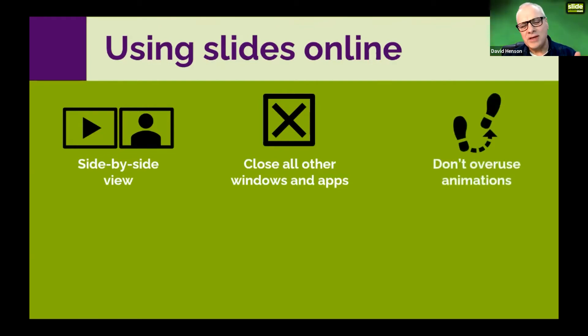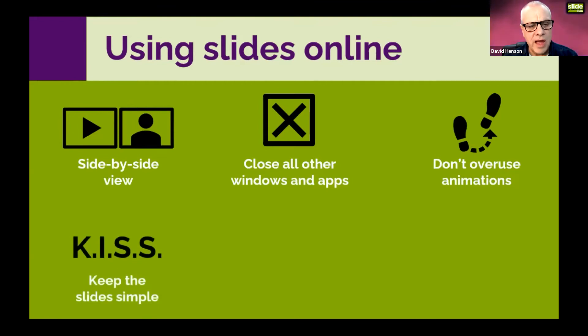Don't overuse animations. When you share your screen to show slides in Zoom, there are two little checkboxes that allow you to make sure your animations work properly — make sure you tick those. But don't overuse animations. Following on from that, keep the slides simple. KISS stands for Keep It Simple Stupid — though I prefer 'keep it sweet and simple' or 'keep it short and simple.'